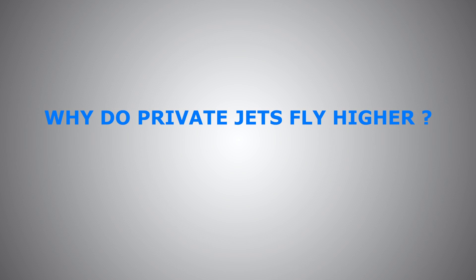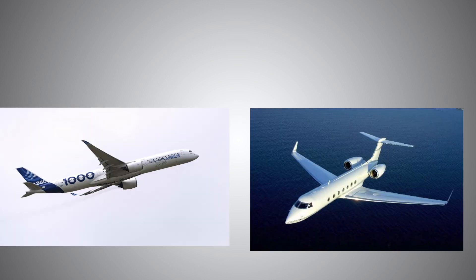Hi everyone, thanks for clicking in. In this video we're going to be tackling an interesting question: why do private jets have a higher service ceiling than commercial airliners, or simply why do private jets fly higher? Without any further ado, let's get right into it. There are actually four fundamental reasons behind the secret of private jets being able to fly and cruise at high altitudes.